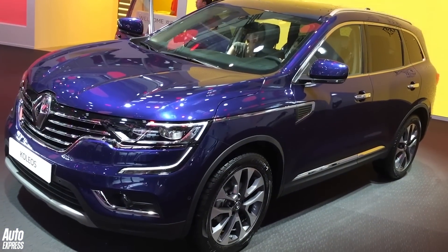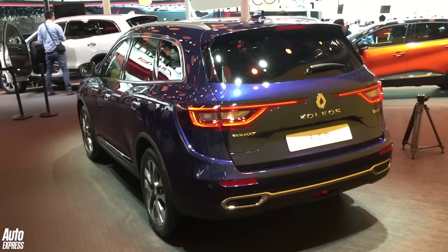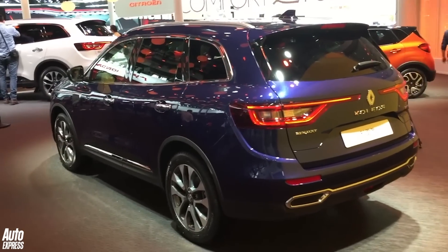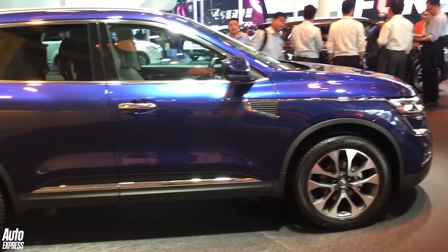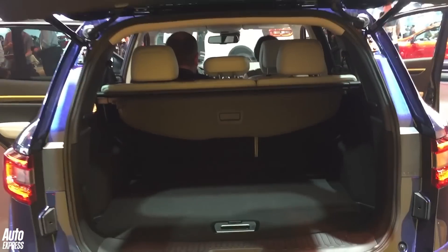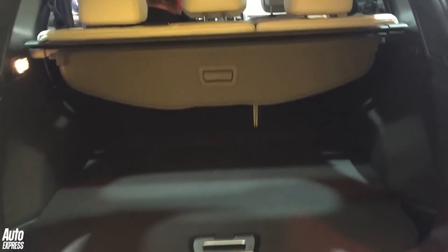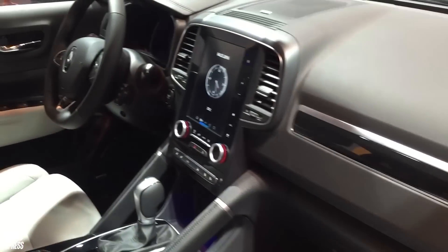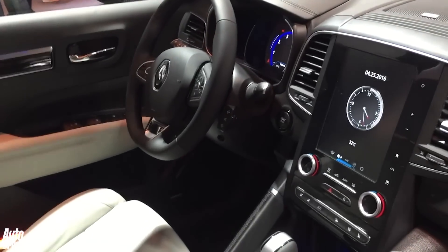Another SUV and another important SUV for a resurgent Renault — this is the Koleos, much better than the Koleos of old. It's based on the Nissan X-Trail, in the same way that the smaller Qashqai is based on the Nissan Qashqai. It's really rather plush, only a 5-seater unlike the X-Trail for now at least, but it's really nice inside with one of those very trendy portrait screens.